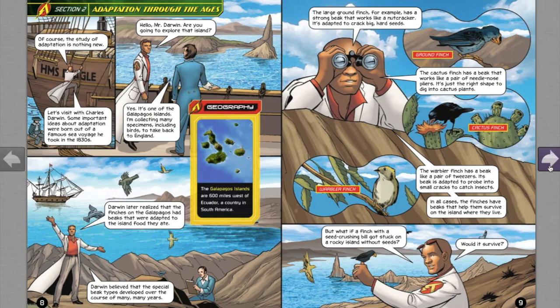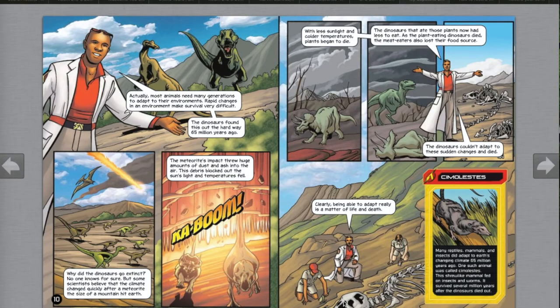But what if the finch with a seed-crushing bill got stuck on a rocky island without seeds — would it survive? Actually, most animals need many generations to adapt to their environment. Rapid changes in an environment make survival very difficult. The dinosaurs found this out the hard way 65 million years ago. No one knows for sure why the dinosaurs went extinct, but some scientists believe the climate changed quickly after a meteorite the size of a mountain hit Earth, throwing huge amounts of dust and ash into the air.